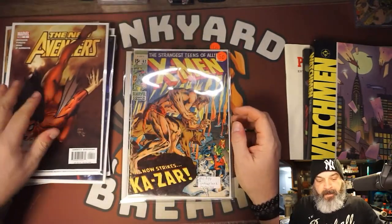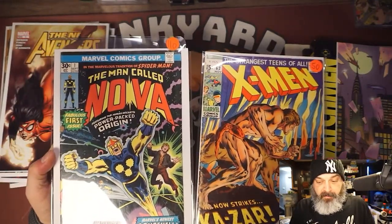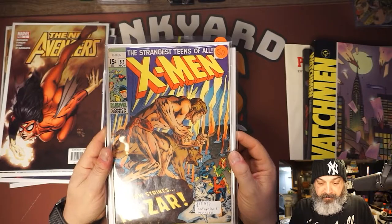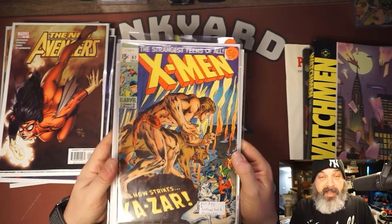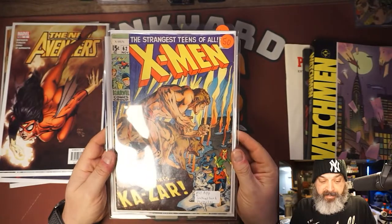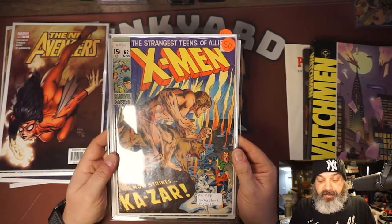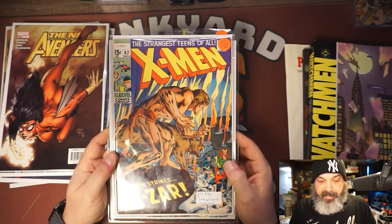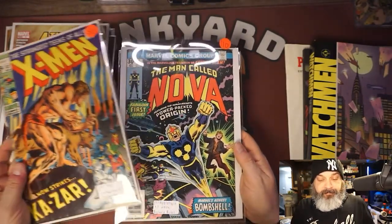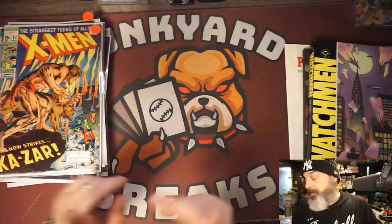Then for $125 I got another copy of Nova 1 and X-Men 62 — first appearance of the Savage Land. I think they're going to do Ka-Zar, Shanna, Mandrill, and Sauron — a lot of Savage Land content coming, probably in wave five of the MCU. X-Men 62 is the first Savage Land appearance and a nice one to grab — two books for $125 from another booth.